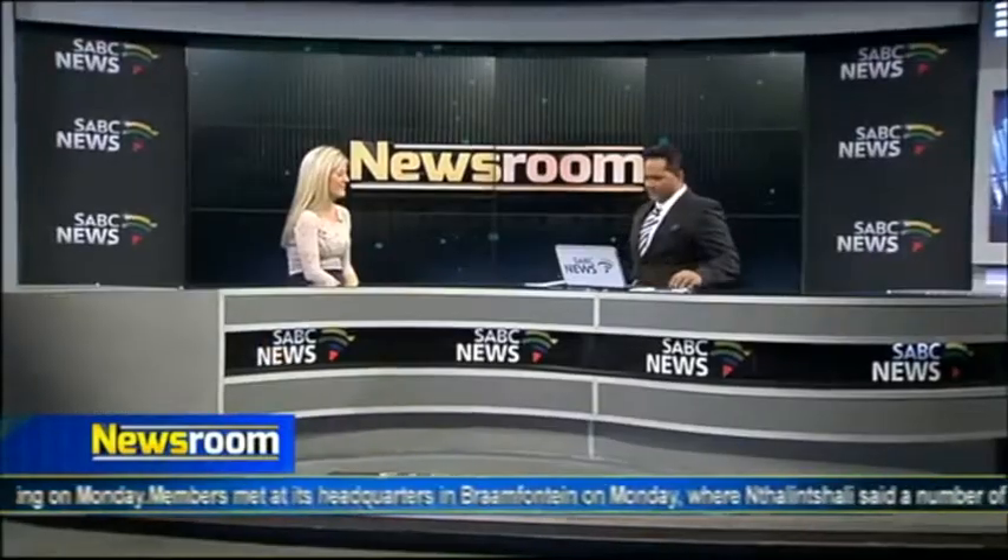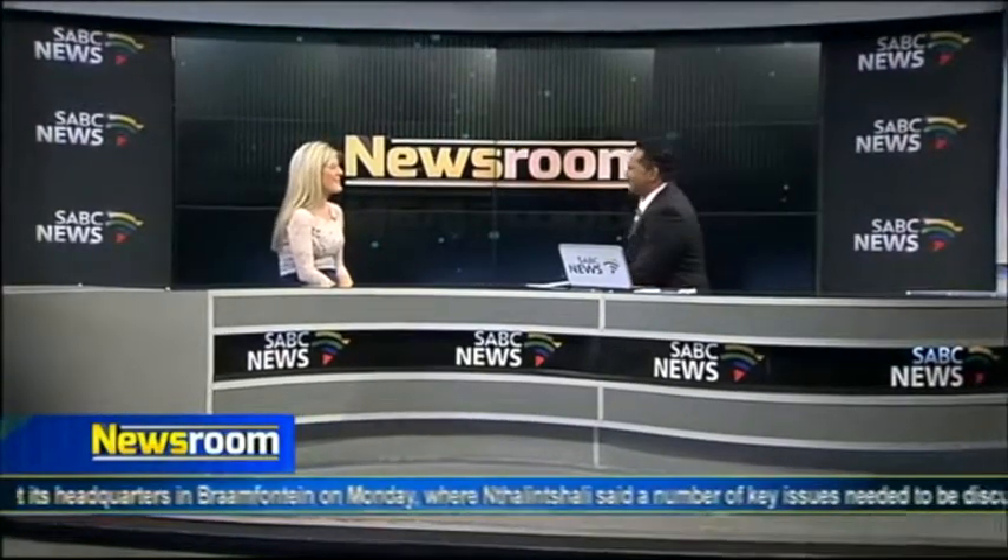We're lucky to have Celeste in studio this morning to discuss this a little bit further. Good morning, Celeste. Good morning. Just give me a quick professional overview — what a secure pop-up actually means when you're browsing the internet, and how do you kind of secure yourself for that matter?